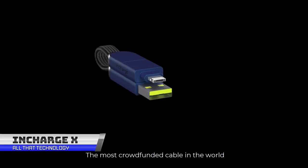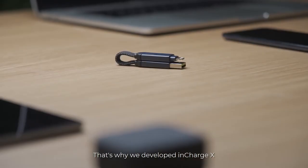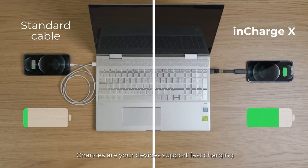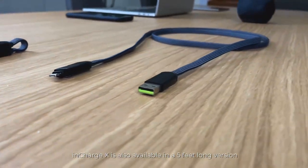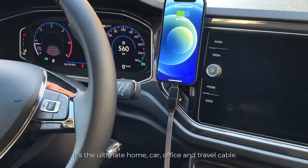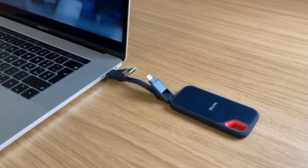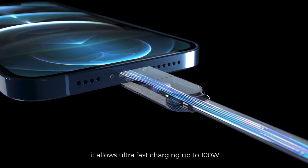The InCharge X is an extremely versatile and portable cable that serves as a multifunctional tool for charging and data transfer. It can charge devices at 100 watts ultra-fast speed and even charge laptops and tablets. It allows phone-to-phone charging using a USB-C phone as an input when standard charging ports are not available. It also supports data transfer at a speed of about 480 megabits and is compatible with almost all common-end devices. The cable can be conveniently attached to a keychain so it's never left behind, and it also comes with a keyring. It's made of high-quality materials and designed to be modern, durable, and always ready.